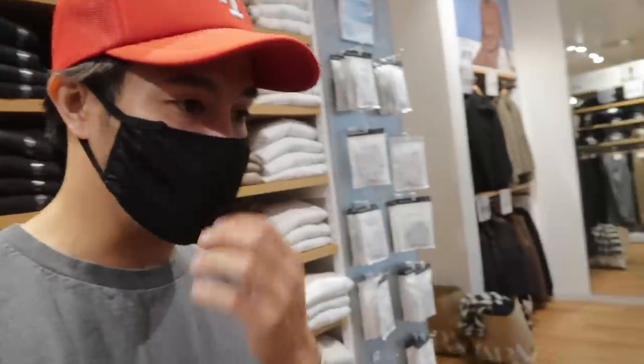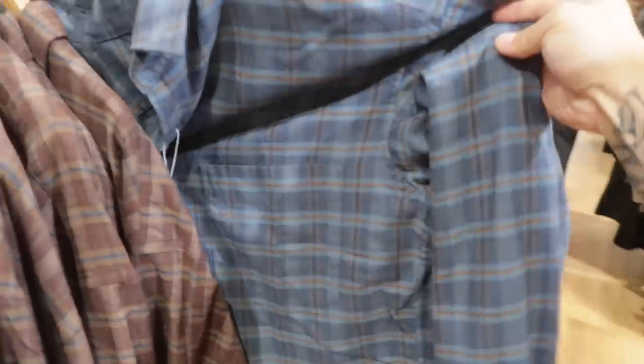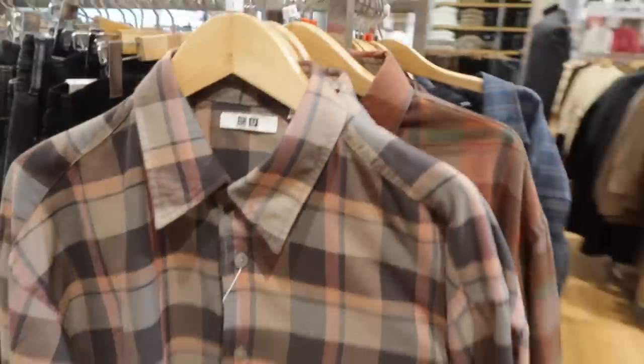I just came across some flannels right here. Out of all these flannels, I would say the best one has to be this one. This one's not bad either. Flannels are $39.90 — just wanted to show you what they had here.